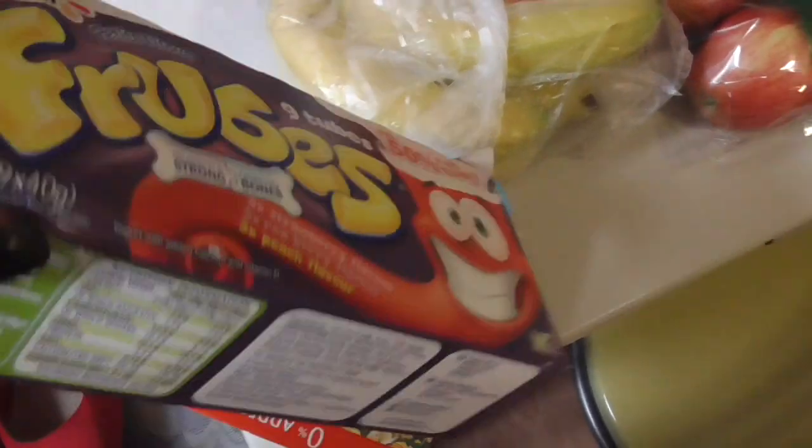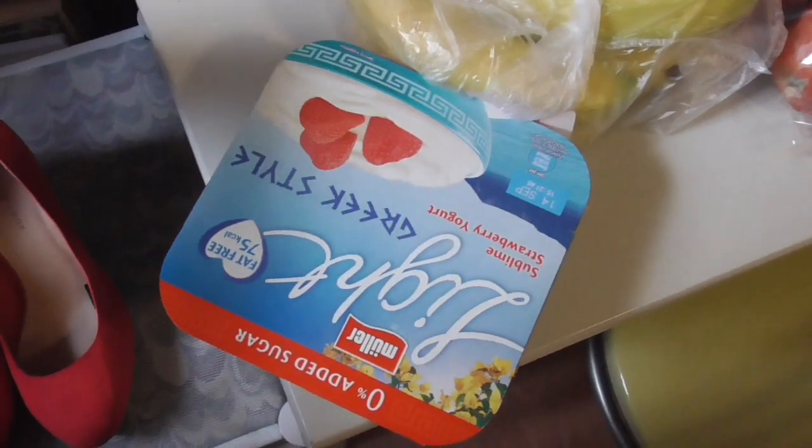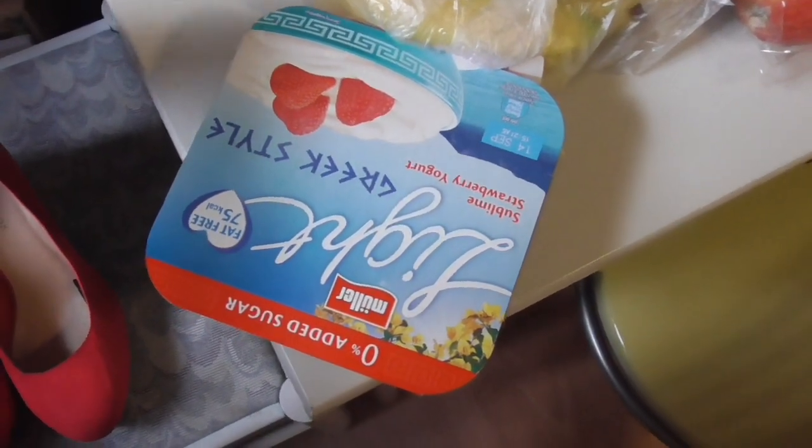I've got some Light and Free strawberry yogurts for me — they're free on Slimming World. Actually, I'm not sure if they are — they're light Greek style, so I hope they're free or at least low syn.